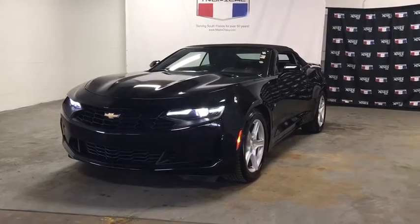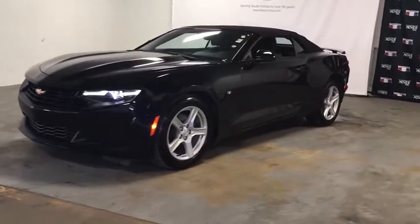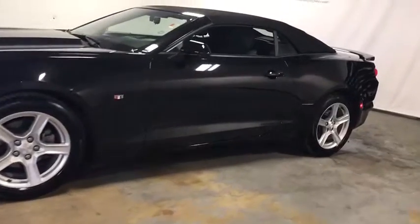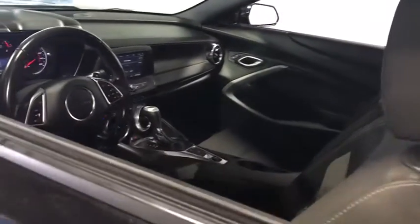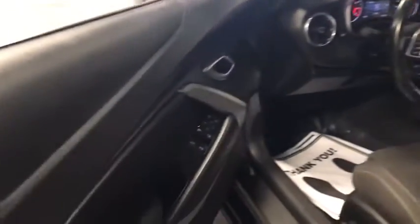Looking for the right vehicle? Check out the 2019 Chevrolet Camaro. Camaro was developed to be 21st century on every level, from its awe-inspiring design to its outstanding performance to its impressive efficiency.